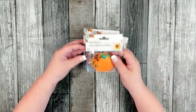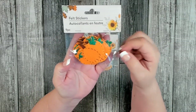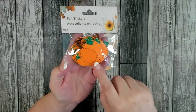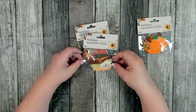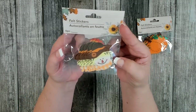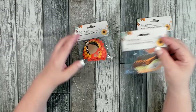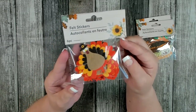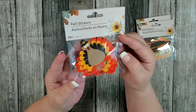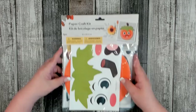I picked up some cute little felt stickers for fall. One has nine pieces of a little pumpkin with a stem. There's also a little scarecrow head — six pieces — and my favorite, a cute little turkey with six pieces as well. Really nice little additions for some craft projects.